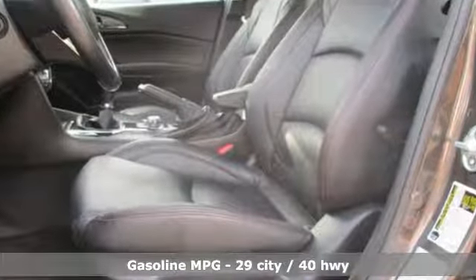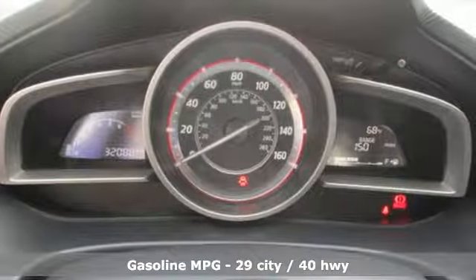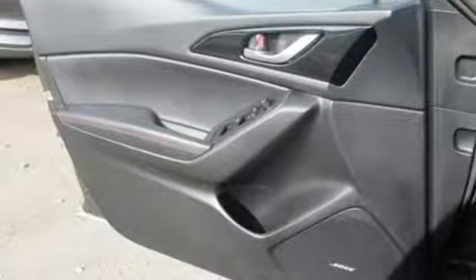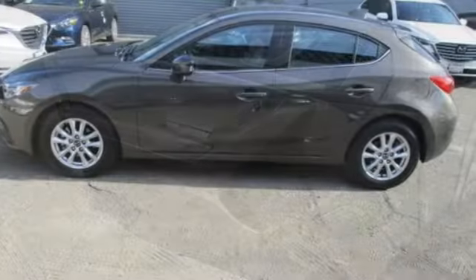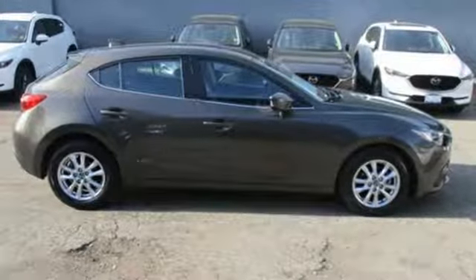A great vehicle is comprised of great features like these: external memory control, power heated mirrors, dual zone climate control, auto dimming rear view mirror, wireless phone connectivity.